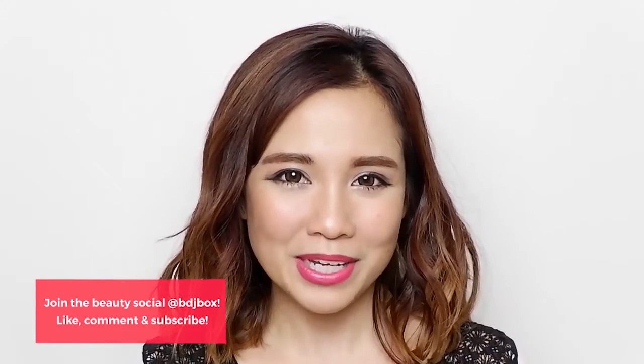That's it for today's editor's pick and I hope to see you in my next videos. Bye!